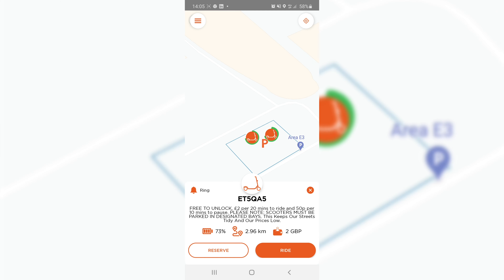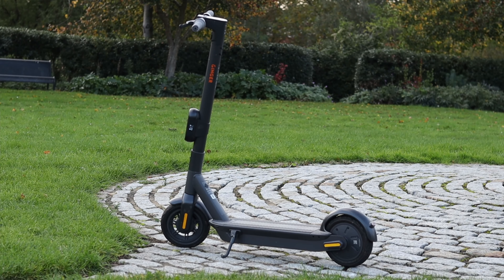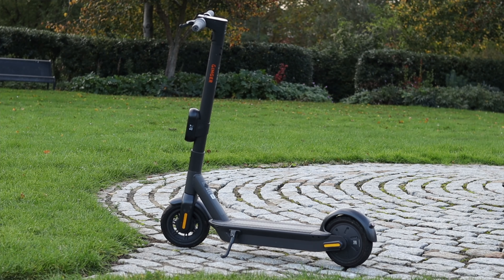In order to ride these Ginger scooters, similar to the Spin and Lime scooters, you need to first have a valid driving license and download the Ginger app. As soon as you go onto the app, it will make you take a photo of your license before you can ride — that's something we've seen across all electric hire scooters in the UK. Something slightly different with the Ginger scooters is that you have to pick them up and park them within designated parking zones.